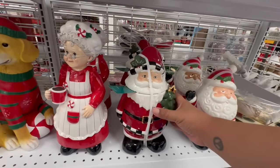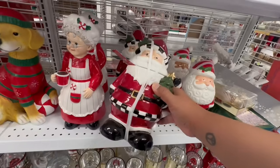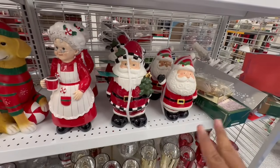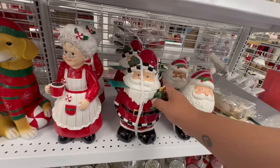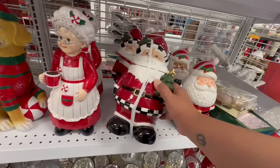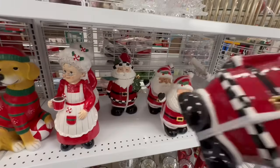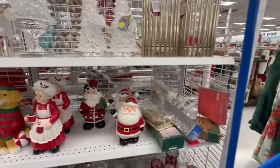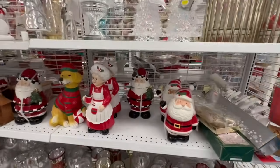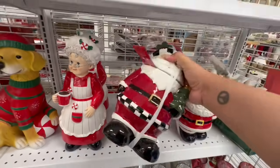Oh my goodness, I've been looking for this guy and he's here — he is $11.99! I knew I was going to find him at this location, this is like my good luck secret location. I'm going to call Chris — she's gonna freak out. There are actually three of them and they are $11.99.